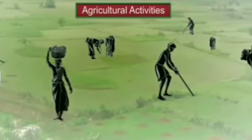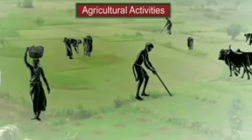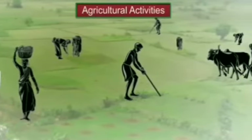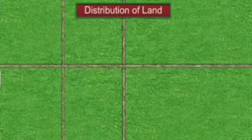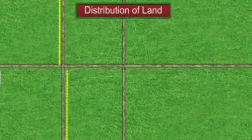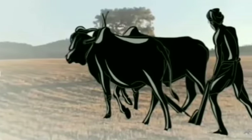Like most villages in India, agriculture is the most important occupation. However, all the farmers in Palampore are not equally fortunate. The 80 upper caste families own the majority of cultivated land in Palampore. The other farmers either own small plots of land or are landless laborers who work in the fields of landowners.